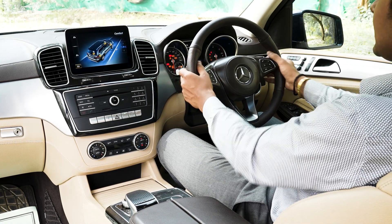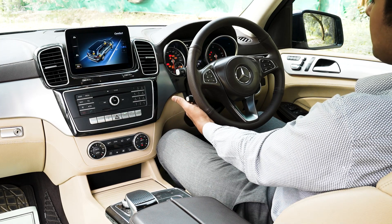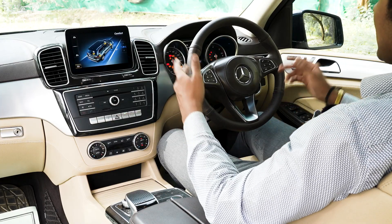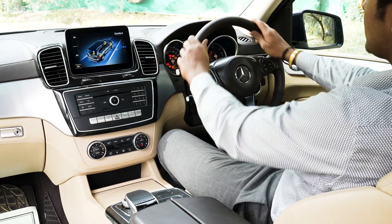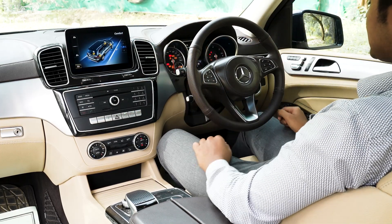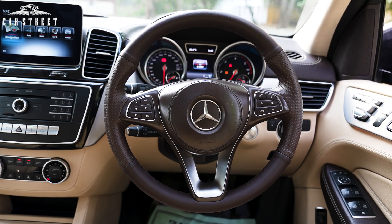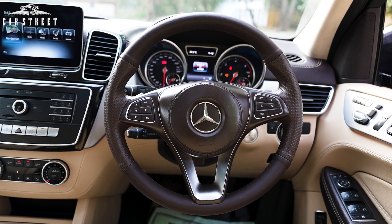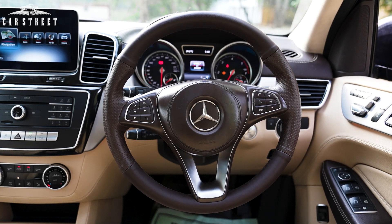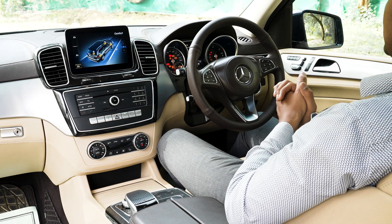We get chrome paddle shifters behind the steering wheel to operate the car in manual transmission mode, and a lever with cruise control and speed limiter systems. On the steering wheel we have brand new espresso brown leather with thumb grips, armrests, paddle shifters, chrome garnishing around infotainment controls, and a button for voice-controlled commands. We get a very shiny Mercedes-Benz badge in the middle of the steering wheel.